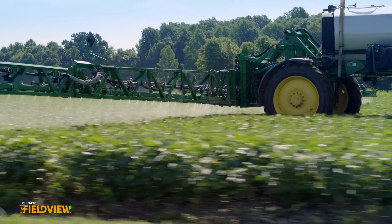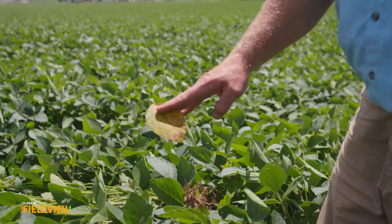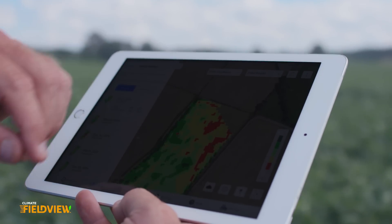We share our fields with our crop consultant, Nutrien, or our seed dealers — they have access to that information to help us make decisions. In the springtime, we pull field boundaries or as-applied maps out of FieldView to help us service whether they need spreading or spraying on their acres. FieldView gives me an opportunity to look at a lot of information, and I can go out to that field and scout with confidence knowing what I've got in front of me is accurate.